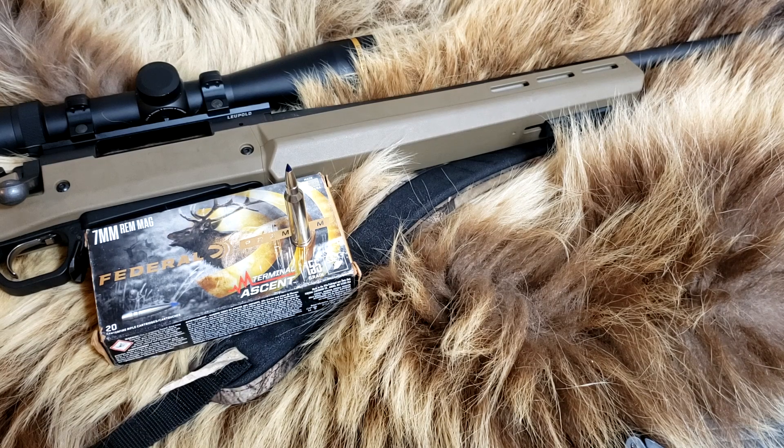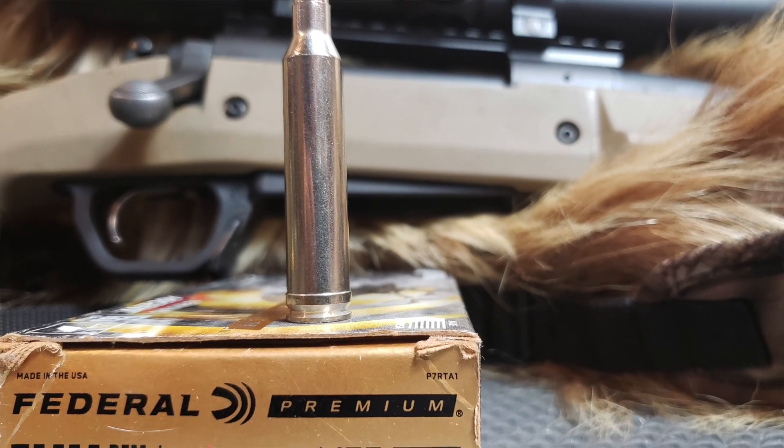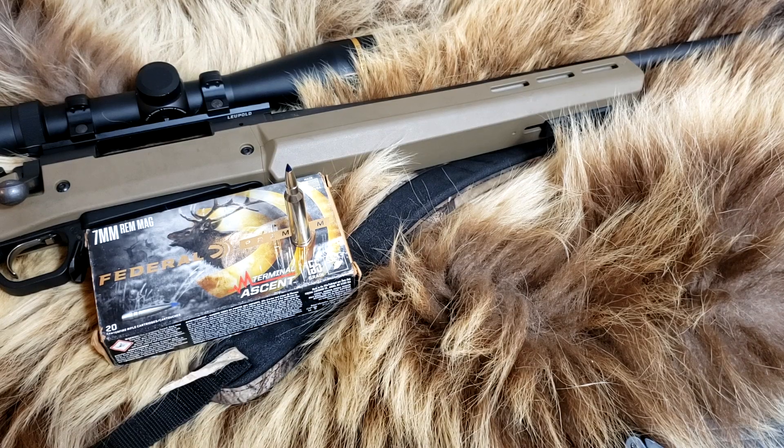Today on Alaskan Ballistics: 7mm Remington Magnum Federal Terminal Ascent Ammunition, 155 grain. Let's see how it does.